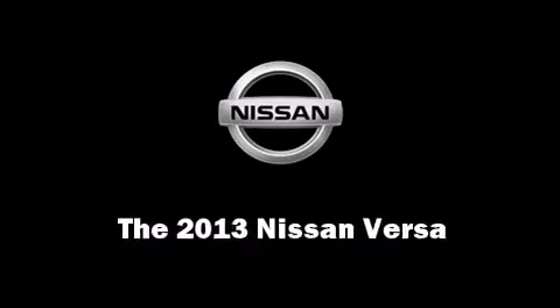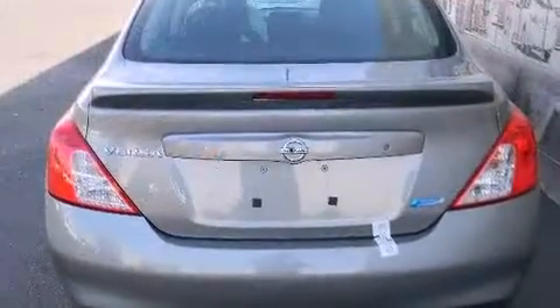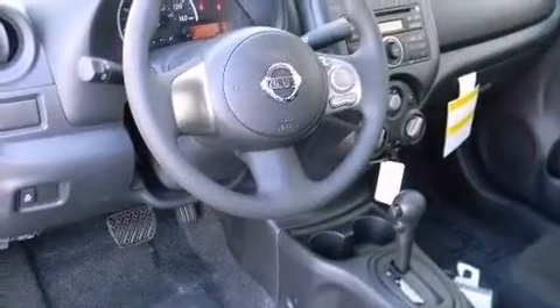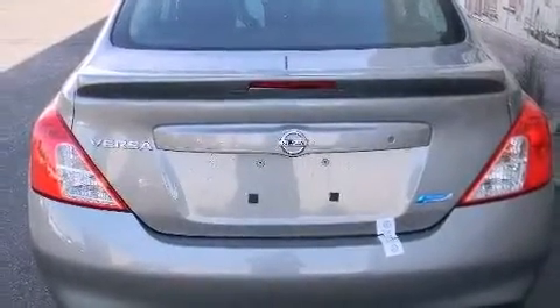Come test drive this 2013 Nissan Versa. This four-door, five-passenger sedan provides a satisfying ride for all passengers. Nissan prioritized comfort and style by including a trip computer, front bucket seats, and more.